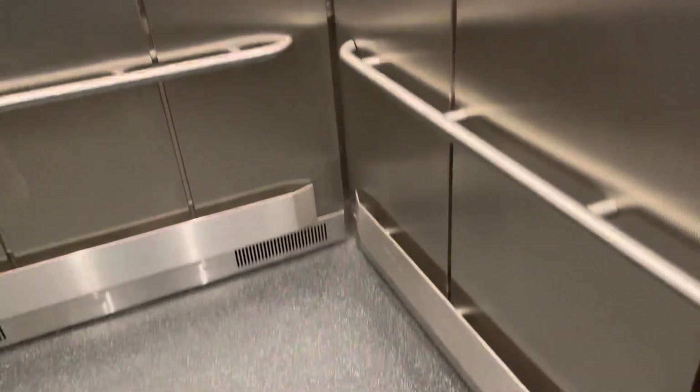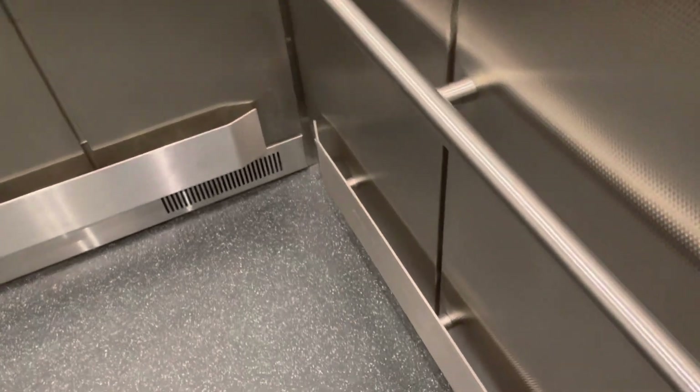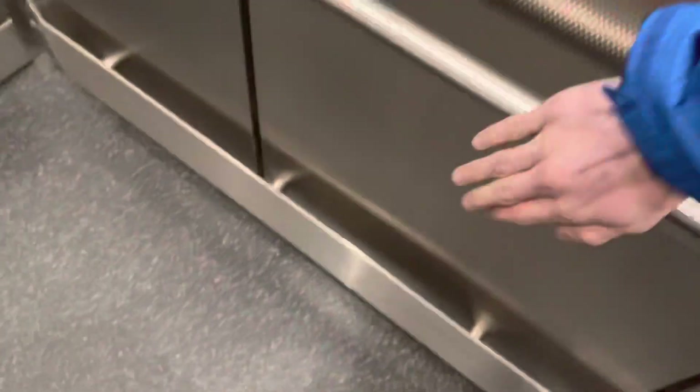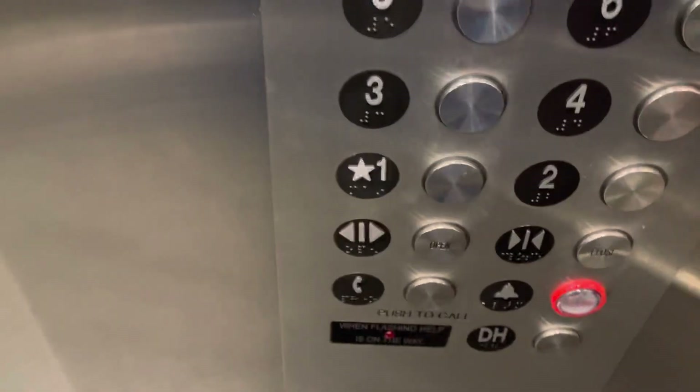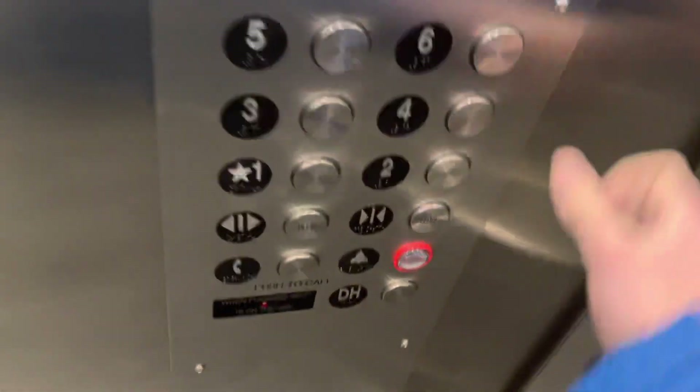It's a nice elevator. That's a nice motor. 5,000 pound capacity, as well as the other tunnel elevator.